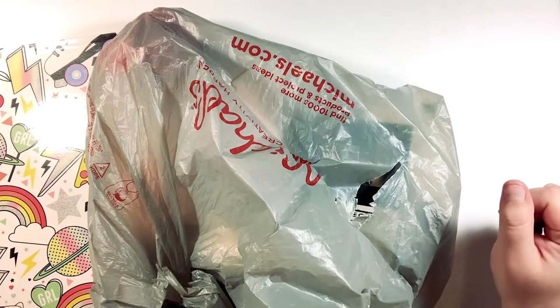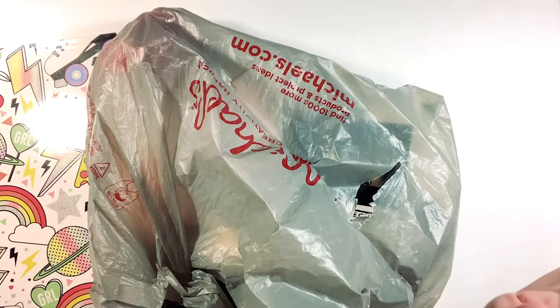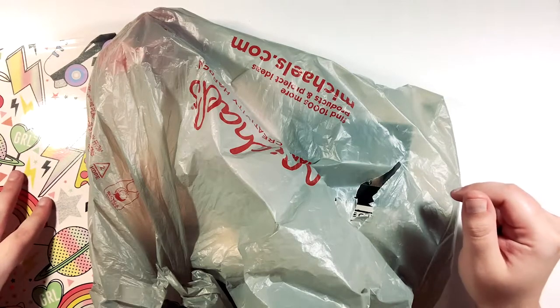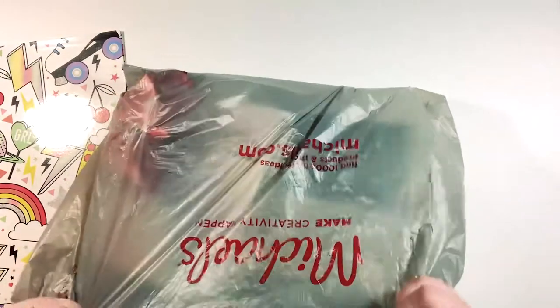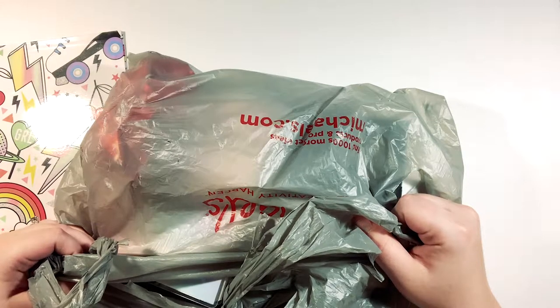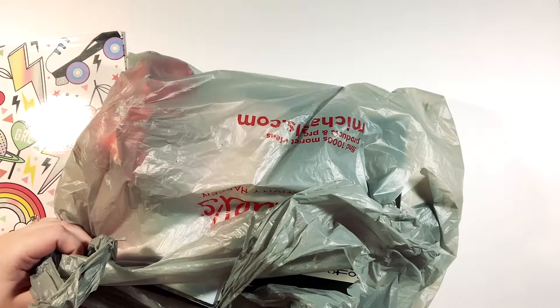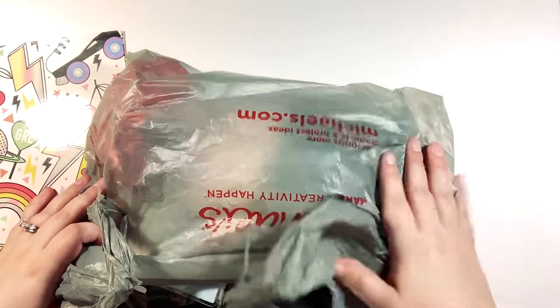Hey y'all and welcome back — or welcome to my YouTube channel if you are here for the first time. Thanks for coming, appreciate having you here. If you are returning, thank you for coming too. As you can see I have a Michaels bag — I went to Michaels today for the first time in months and I had a really successful trip. I didn't get very much but I'm really happy with what I did get.